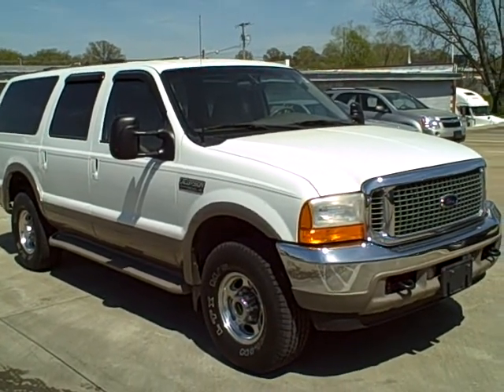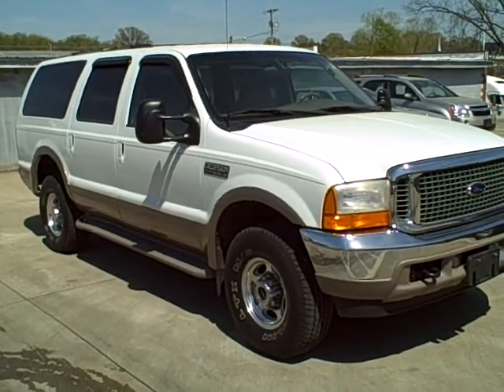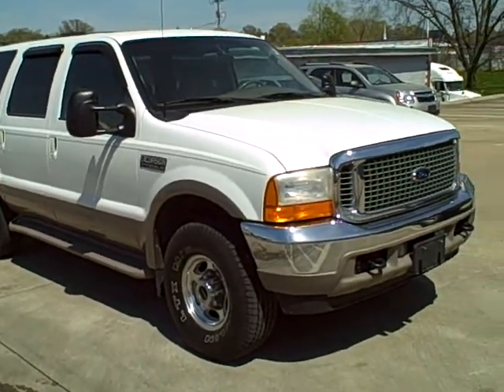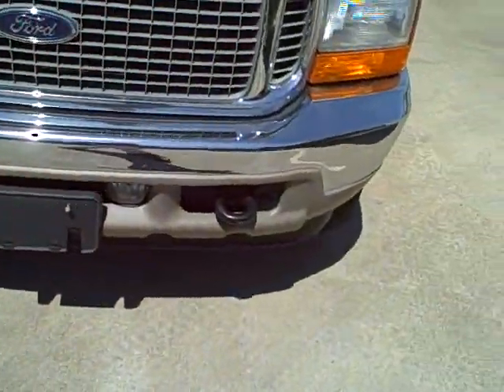Good afternoon. This is Ben over at Robert's Toyota. I just wanted to go ahead and shoot some video on the excursion that we spoke about on the phone, and make sure you saw everything about it since you do live in Mississippi.